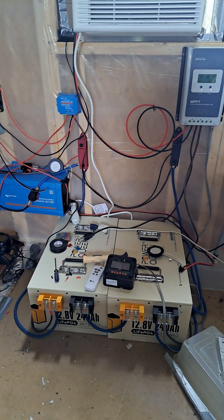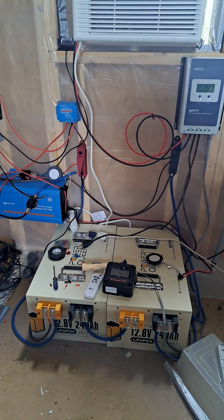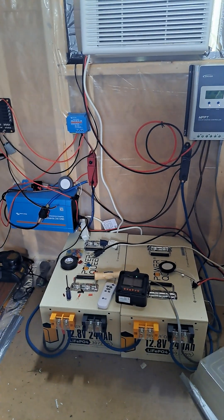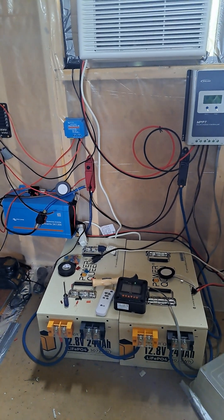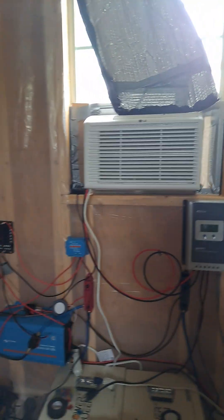Hey everyone, I wanted to give you some real-world results on a cloudy day on the solar system here. I know it's looking a little bit like a mess. This is not in its permanent spot or set up, so it was just kind of quick. You can see there's no insulation on the wall — insulation and stuff over here though.